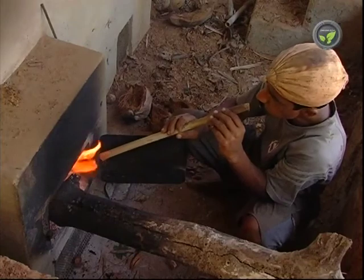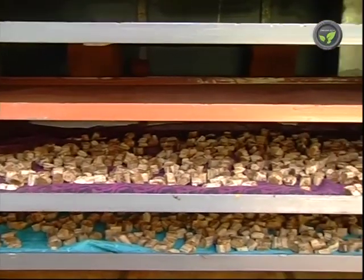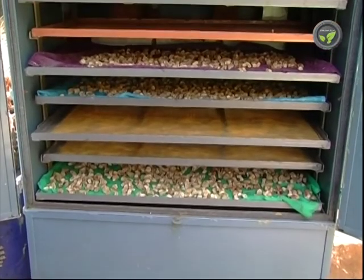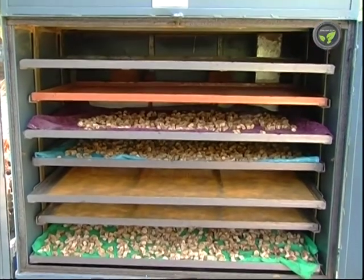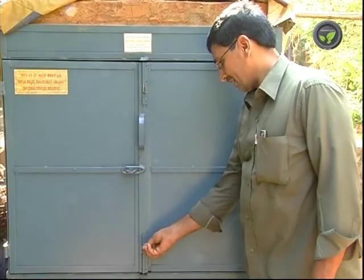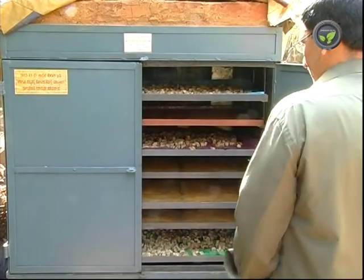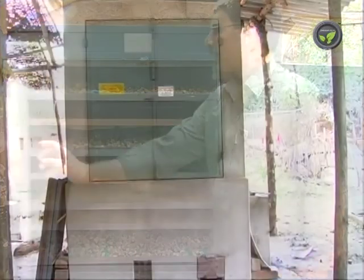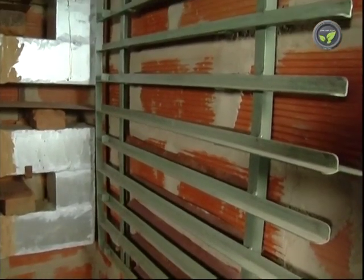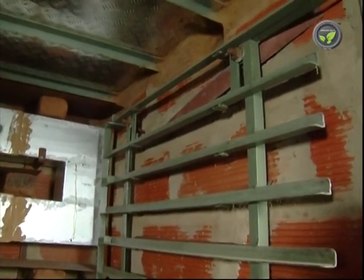A fuel-efficient choolha, hot air smoke tunnel, and drying trays are the main components of this dryer. Dryers of any size can be fabricated depending on the requirement. The wall of this small dryer is fabricated by placing a layer of glass wool between two thick iron sheets, while this big dryer is built with hollow tile bricks.